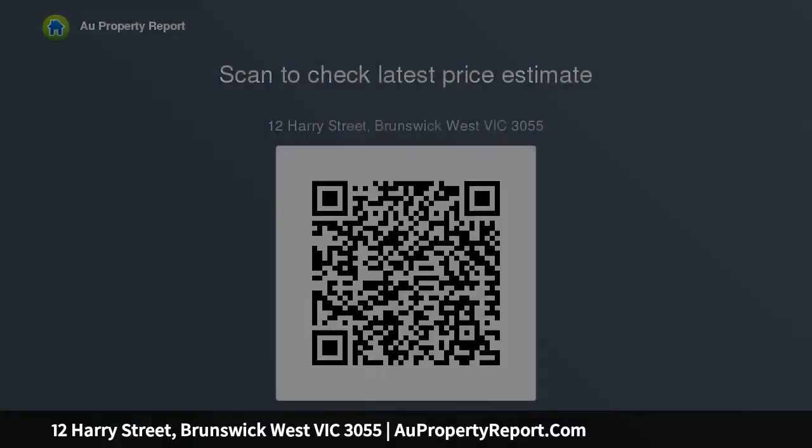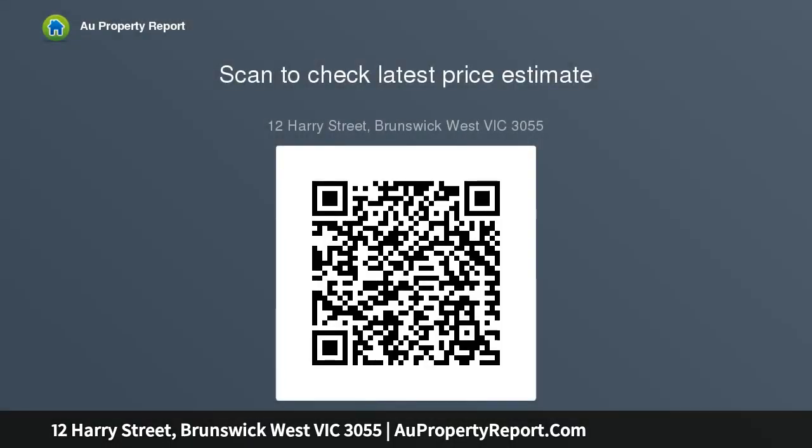Superbly positioned in a peaceful setting with Melville Road Shopping Village, local parklands, local eateries, vibrant Sydney Road and the CBD just a short commute away. Whatever your vision, this prized home is set to deliver a highly successful future.